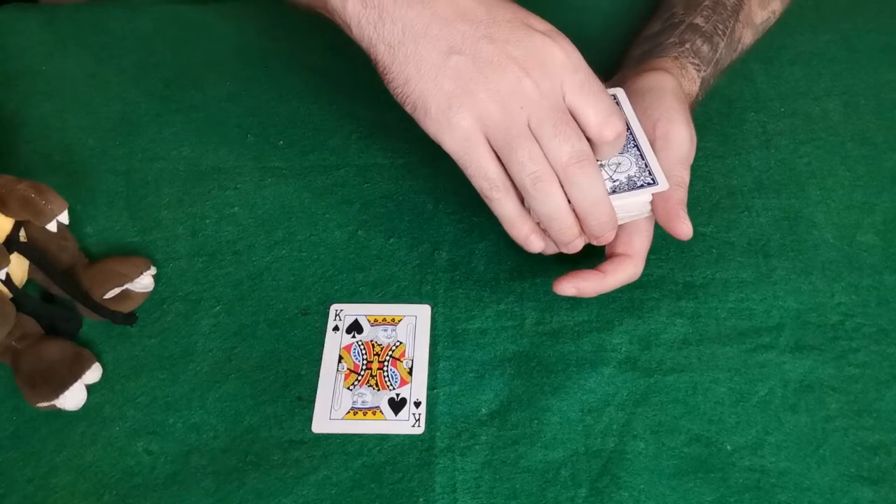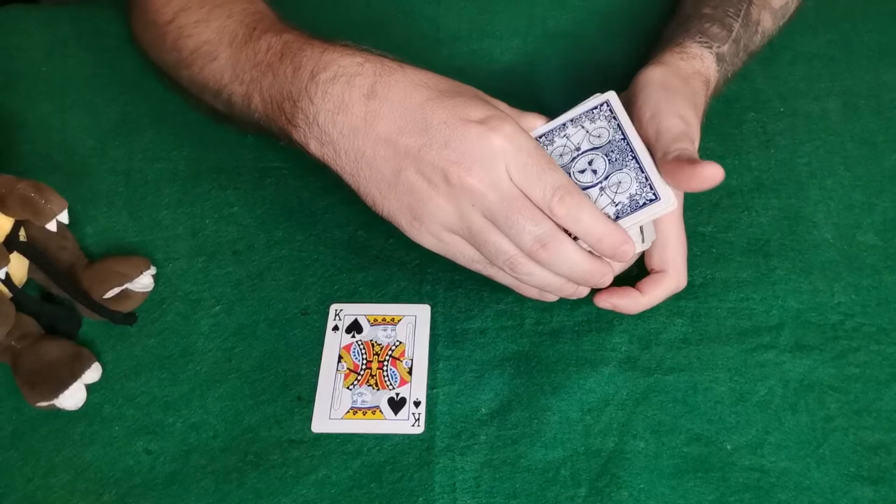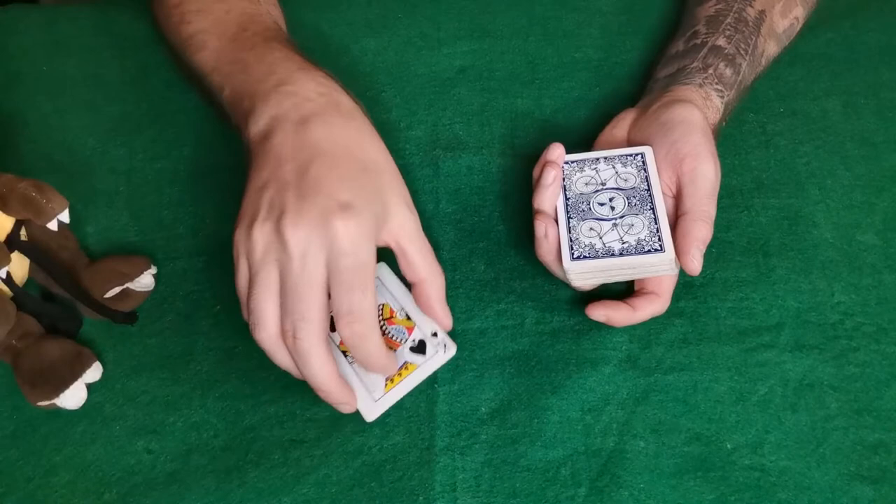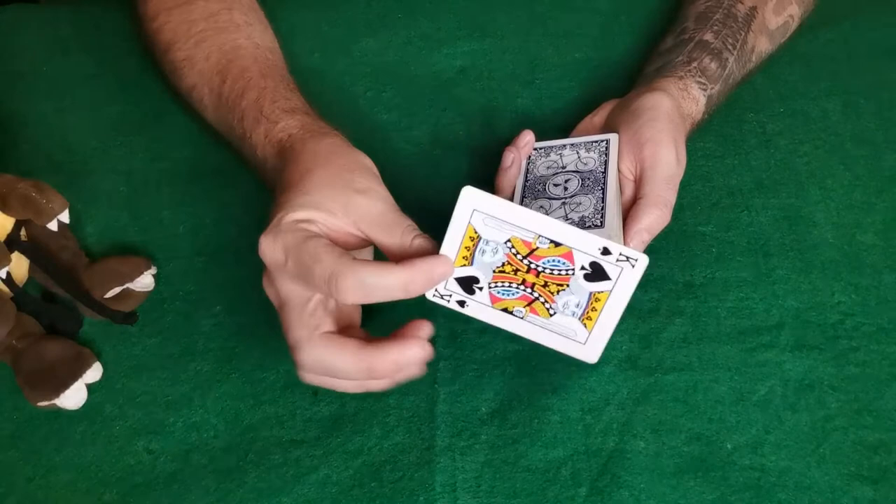Now I'm going to give the deck a couple of cuts just like that, to make sure your cards are in fact completely mixed up. Just like that. Now I'm going to have my spectator place our magic card in wherever they like — yes, it's the king of spades.